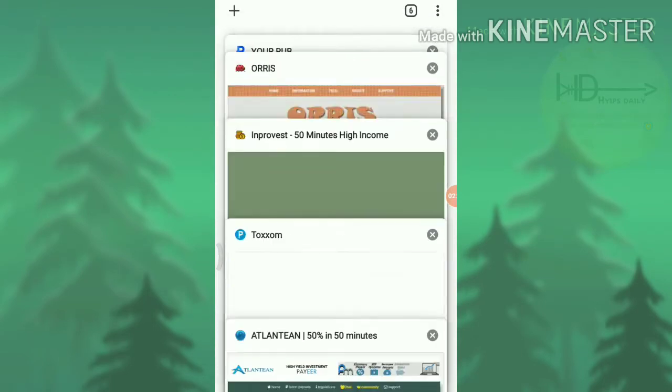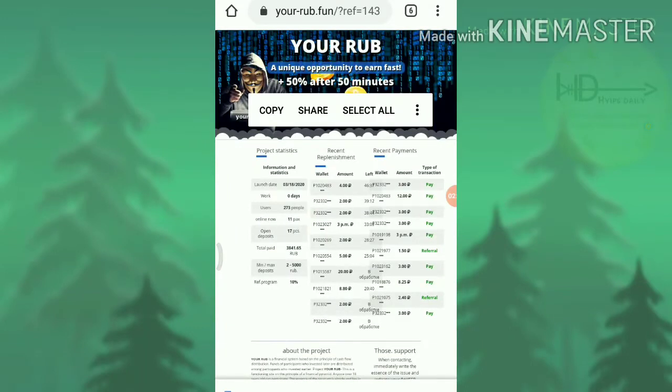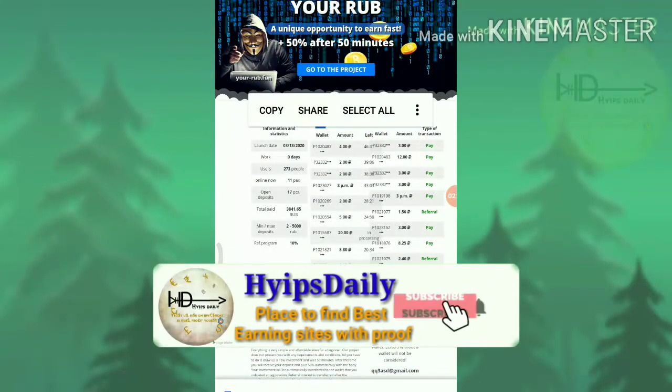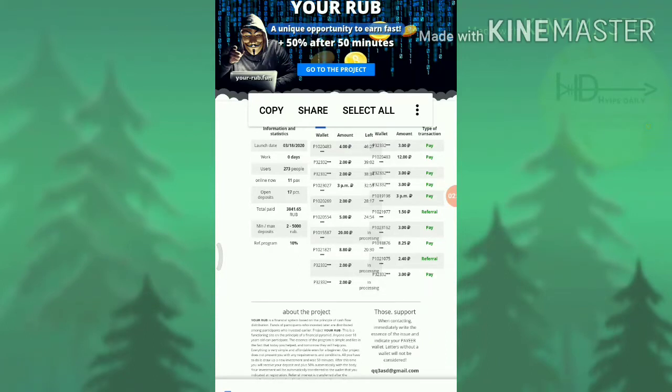The second site we are going to discuss is rub.fund. This site pays you 50% profit on your investment within 50 minutes. The minimum investment is 2 rubs and the maximum investment is 500 rubs. My suggestion is to invest at most 5 rubs to 10 rubs — please don't invest more than that.